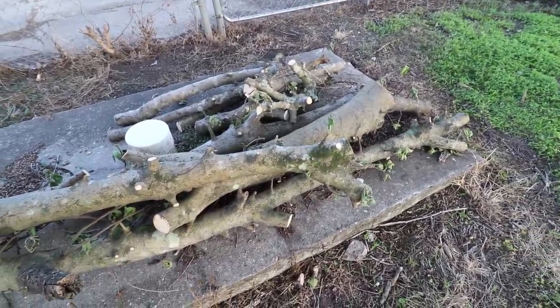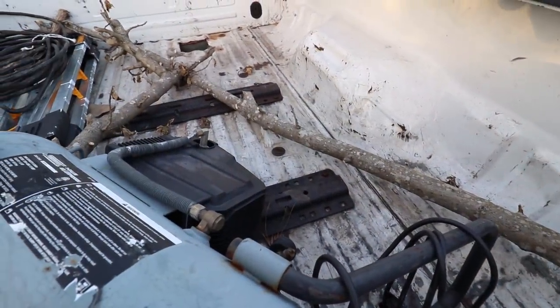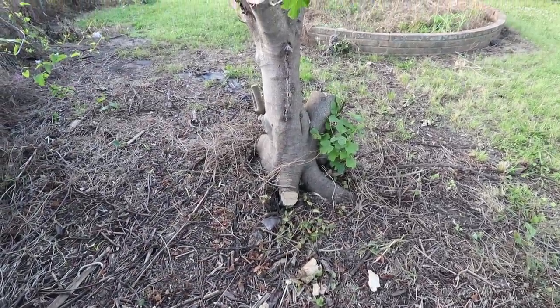I did save all of this wood and I have a couple of branches in here, so hopefully I can make a piece of furniture or something out of it.